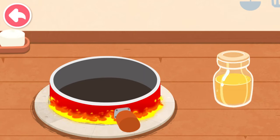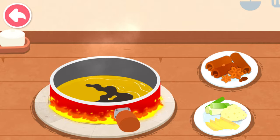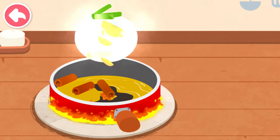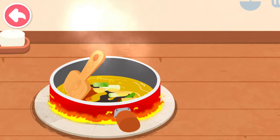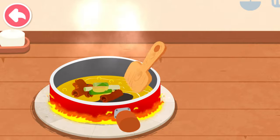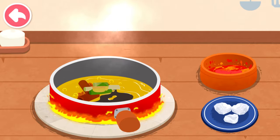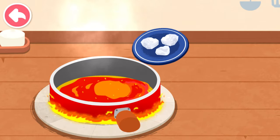Let's start the stir-fried hot pot. Oil. Spice. Scallion, ginger, and garlic. Chili. Rock sugar.